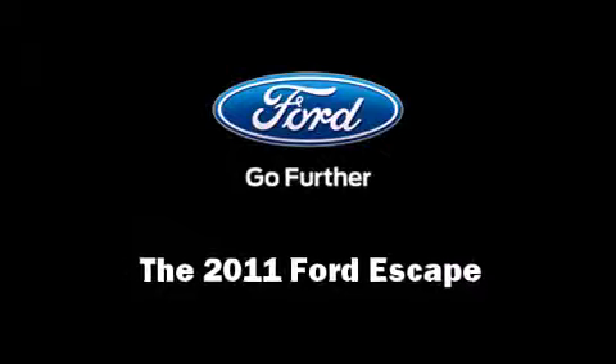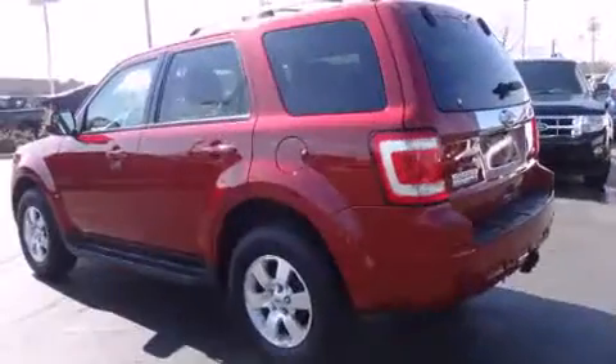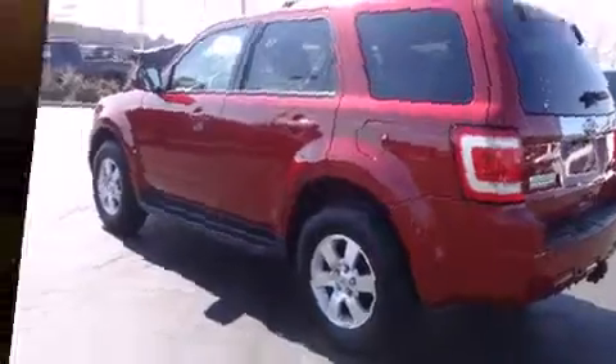Treat yourself to a test drive in the 2011 Ford Escape. With just over 35,000 miles on the odometer, this four-door sport utility vehicle prioritizes comfort, safety, and convenience.